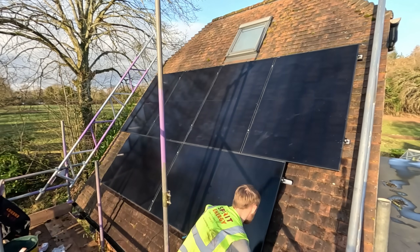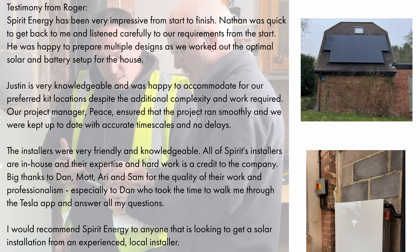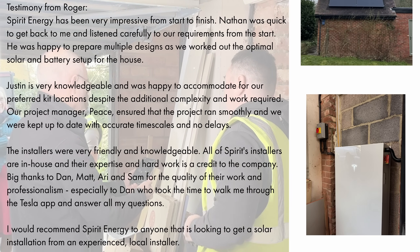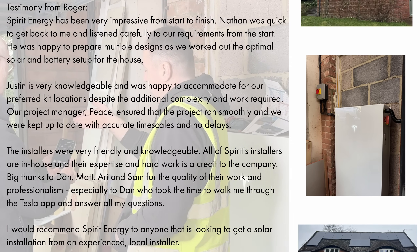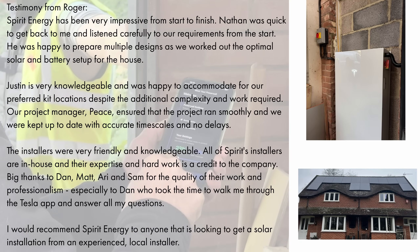Here we are on day two of the installation. Your team have turned up. I felt very confident around the technical survey in terms of what was going to happen. The team had turned up, they're installing now, we're commissioning this afternoon — so everything that I thought would happen is happening today.